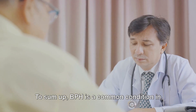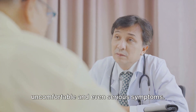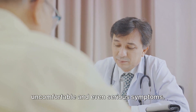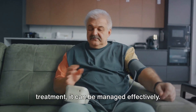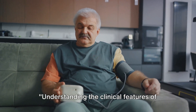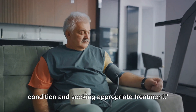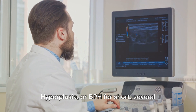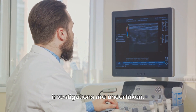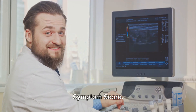To sum up, BPH is a common condition in older men and it can cause a range of uncomfortable and even serious symptoms. However, with early recognition and treatment, it can be managed effectively. Understanding the clinical features of BPH is crucial in identifying the condition and seeking appropriate treatment. To diagnose benign prostatic hyperplasia, or BPH, several investigations are undertaken. Let's discuss these and the AUA Prostate Symptom Score.